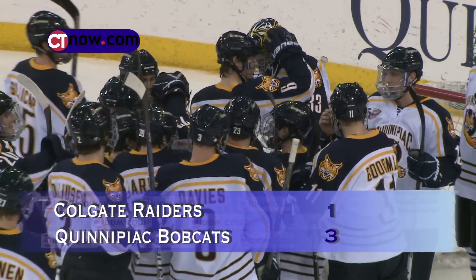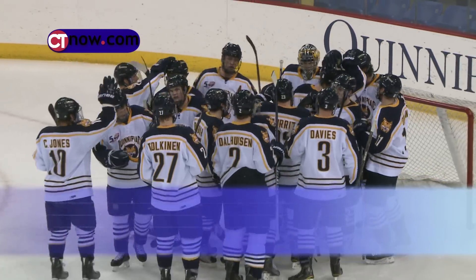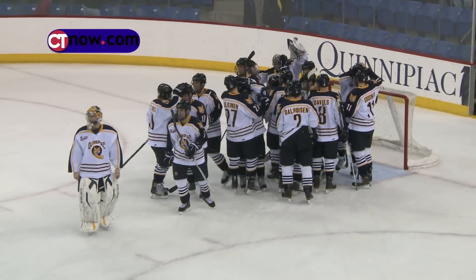And that's your ctnow.com extended highlights for this week. I'm Bob Rumble. Thank you. I'm Bob Cotter.